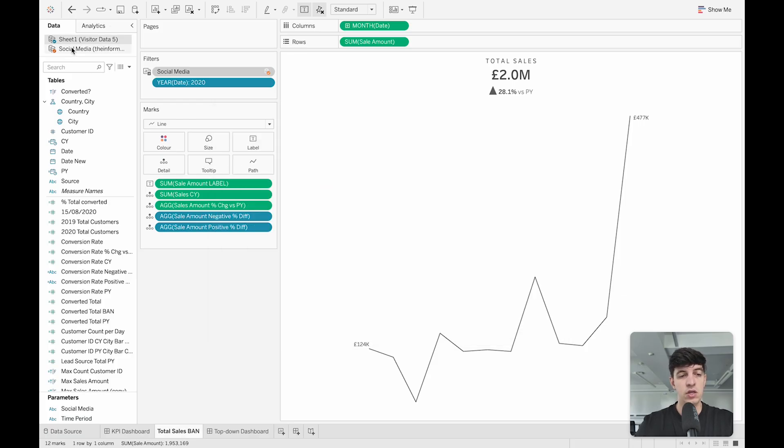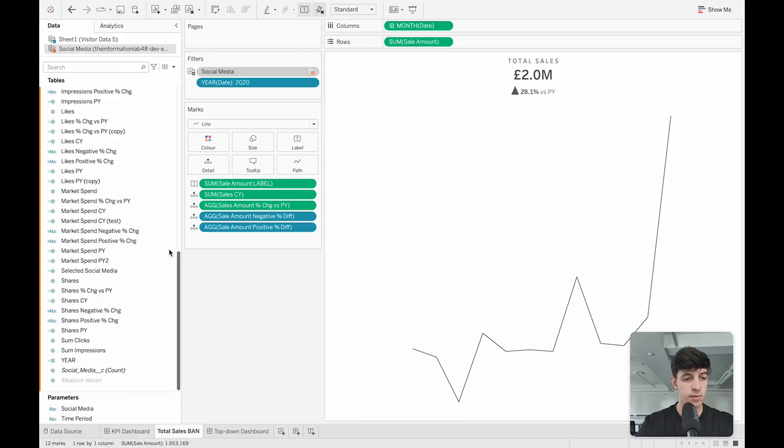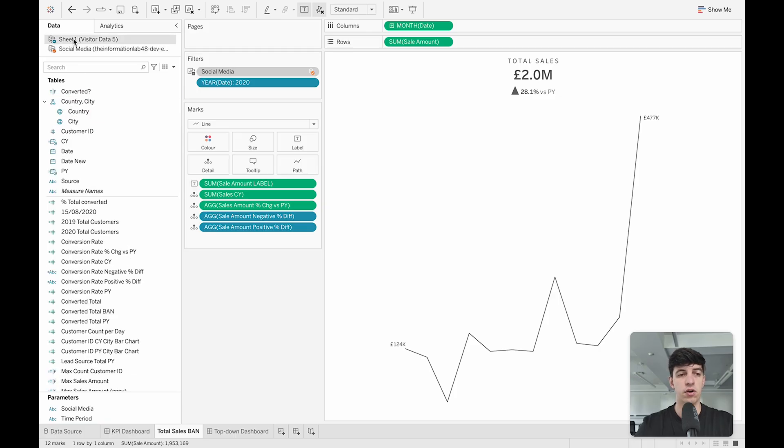Another thing — which is not particularly important — is the difference between the blue and orange icons. The blue one is basically the main data source used in this view, whereas the orange one is a data source that is blended and connected to the main one. If I click on it, I can see exactly what fields this person used to blend the two data sources together — they were using the date field. This data blending is not really a best practice or something I consider important. Don't worry too much about it, but it's good context to be aware of.